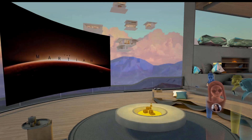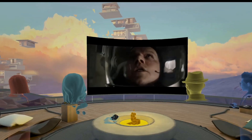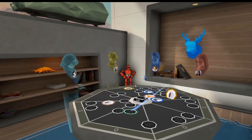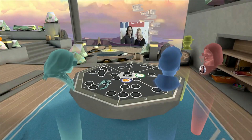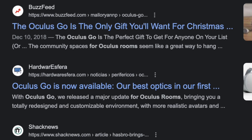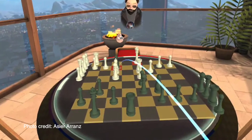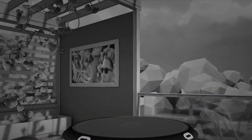Oculus Rooms was well received. Its availability in standalone headsets like the Oculus Go made it easy for the unfamiliar to experience social VR in a magical way, leading many people to buy the Oculus Go just to experience Rooms. On the surface, Oculus Rooms was only destined to get bigger and better.